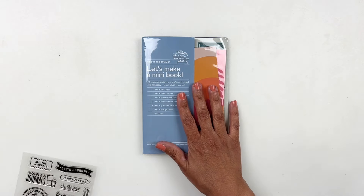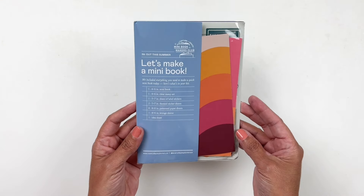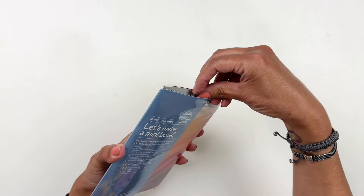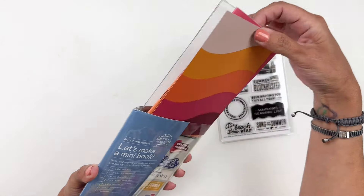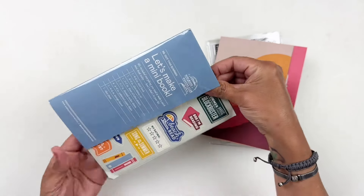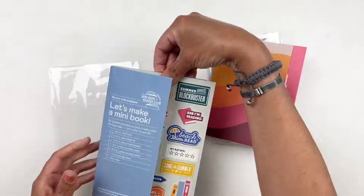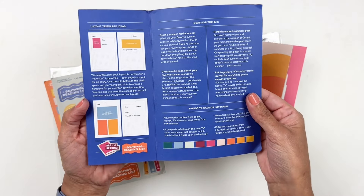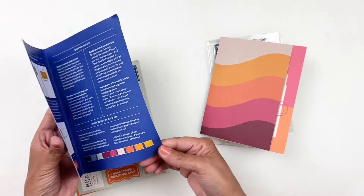This month's mini kit is called Out This Summer and the colors in this kit are so good, and the stamp set — oh my gosh. So let's take a look at our mini kit. As always, you have the little booklet with all the info, and you have some little ideas on how to use it. Really pretty, and I love the colors here.